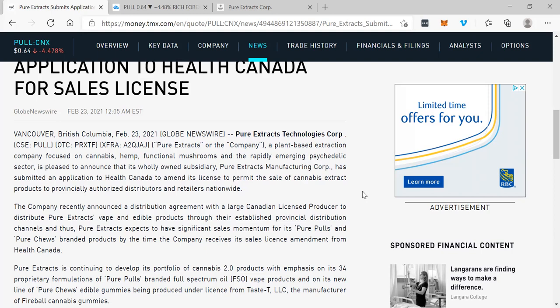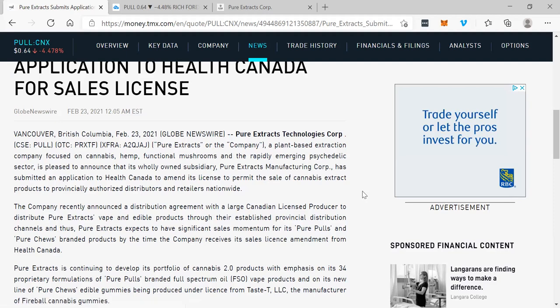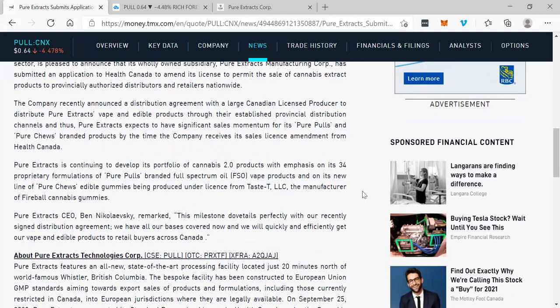A plant-based extraction company focused on cannabis, hemp, functional mushrooms, and the rapidly emerging psychedelic sector is pleased to announce that its wholly owned subsidiary, Pure Extracts Manufacturing Corp., has submitted an application to Health Canada to amend its license to permit the sale of cannabis extract products to provincially authorized distributors and retailers nationwide. The company recently announced a distribution agreement with a large Canadian licensed producer, and Pure Extracts expects to have significant sales momentum for its Pure Pulls and Pure Chews branded products by the time the company receives its sale license amendment from Health Canada.